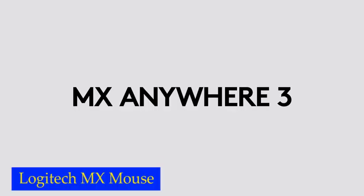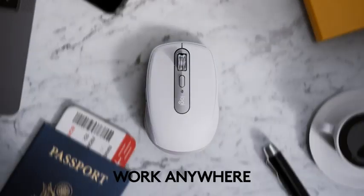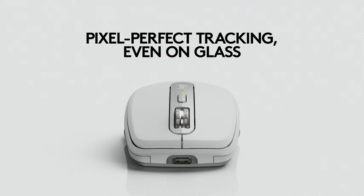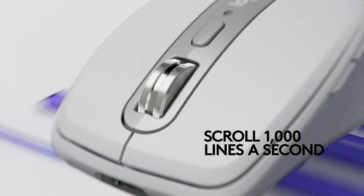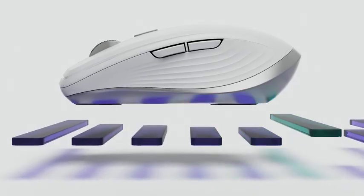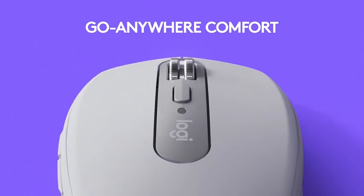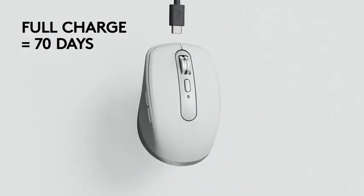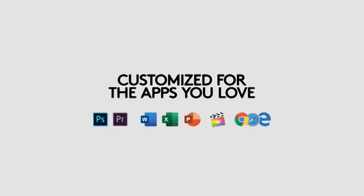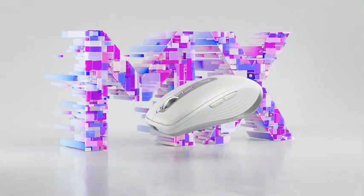Number 7: Logitech MX Mouse. One of the most impressive features of this mouse is its ability to track on virtually any surface, including glass. This means you can work seamlessly at a desk, at a cafe, or even on the couch without any interruptions. It stays powered up to 70 days on a full charge and can get 3 hours of use from just a 1-minute quick charge, with a USB-C charging cable included. Perhaps most impressively, this mouse can control multiple computers across Windows and macOS operating systems, making switching between devices effortless and seamless.